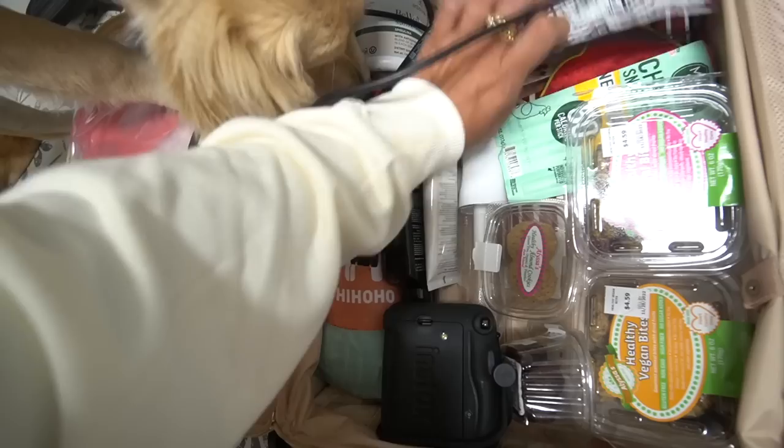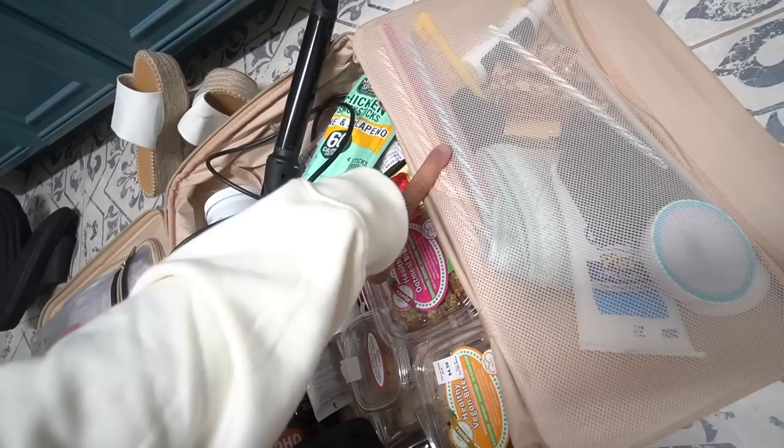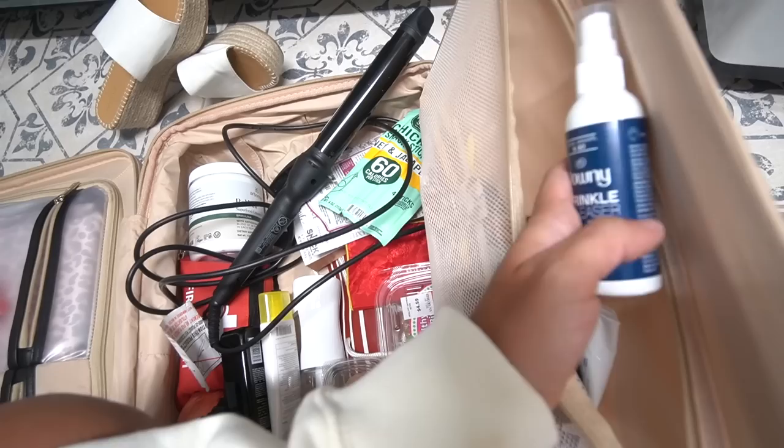I have reusable straws — 110% bring them. I used them a lot. I also have Downy Wrinkle Release Spray — I definitely recommend bringing this because they don't let you bring a steamer on Royal Caribbean, so I was really happy I had it.